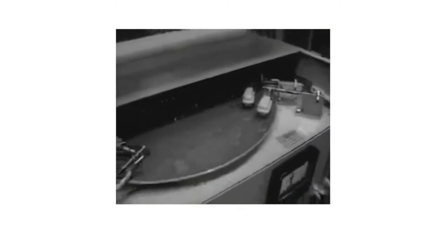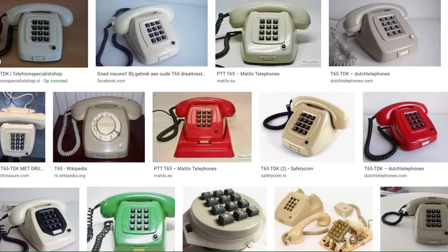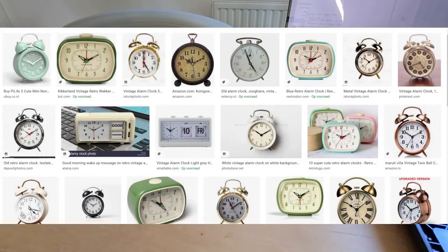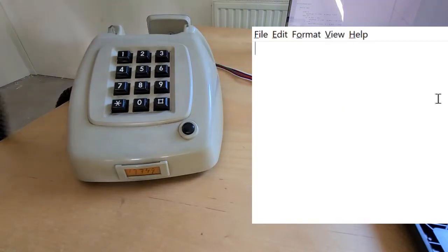When you call 002, a friendly voice would call out the current time, and you could use this to synchronize your digital wristwatch or your alarm clock. Now let's reinvent this clock service.